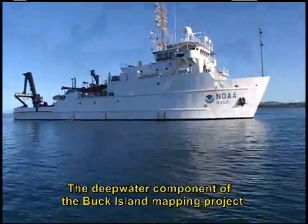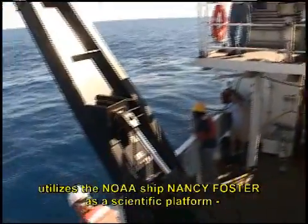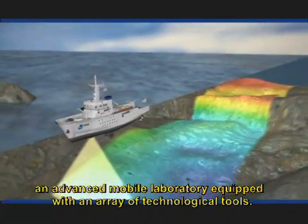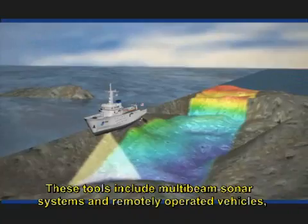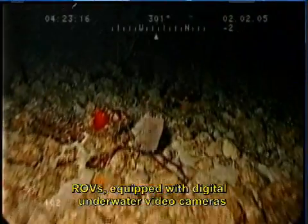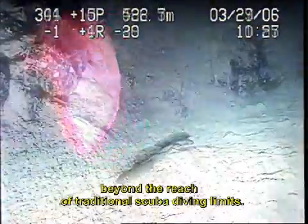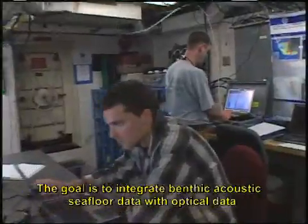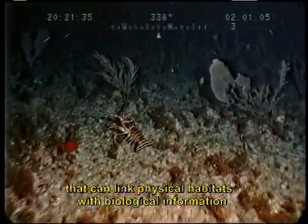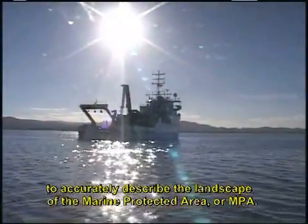The deep water component of the Buck Island mapping project utilizes the NOAA ship Nancy Foster as a scientific platform, an advanced mobile laboratory equipped with an array of technological tools. These tools include multi-beam sonar systems and remotely operated vehicles, ROVs, equipped with digital underwater video cameras that are employed to explore and map areas beyond the reach of traditional scuba diving limits. The goal is to integrate benthic acoustic seafloor data with optical data that can link physical habitats with biological information to accurately describe the landscape of the Marine Protected Area, or MPA.